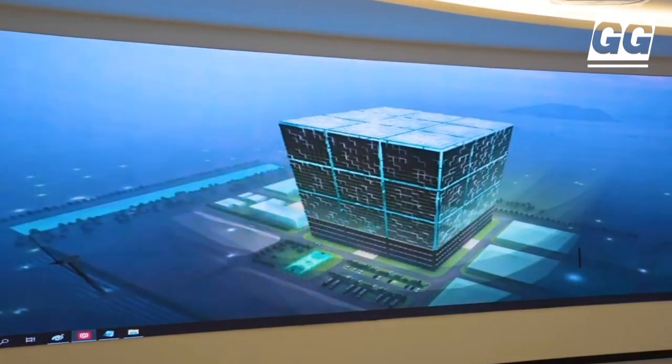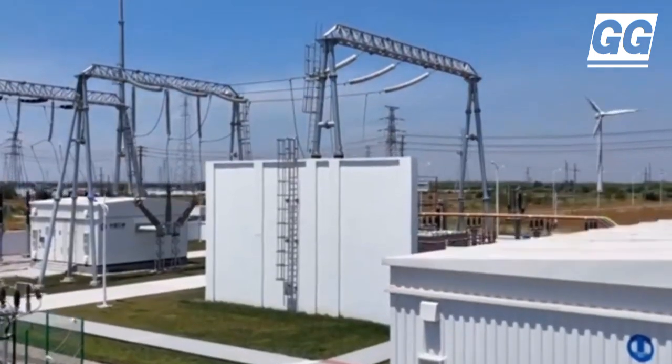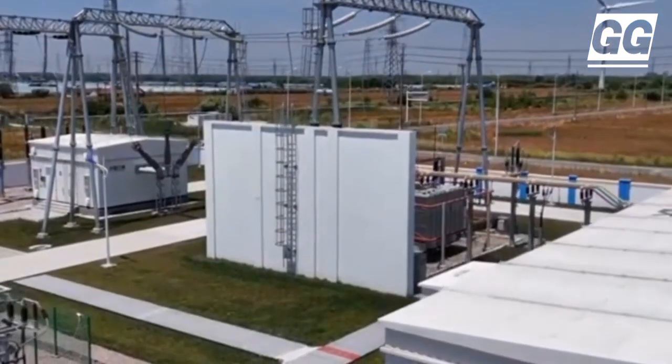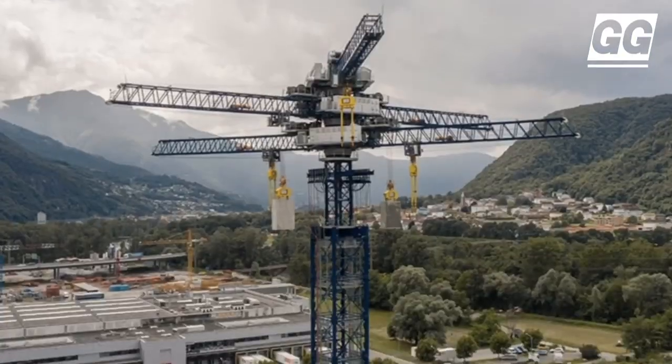This maiden facility is being built using Energy Vault's EVX design, which uses advances in materials science technology and locally available raw materials to lower the carbon footprint of the build-out.